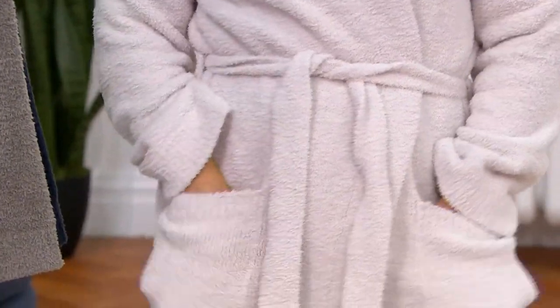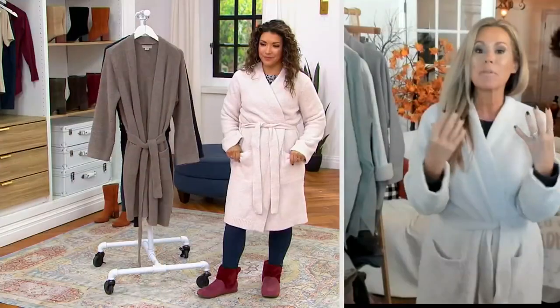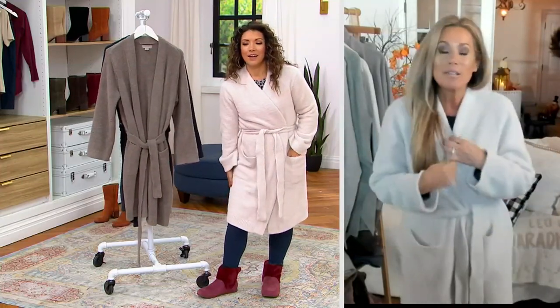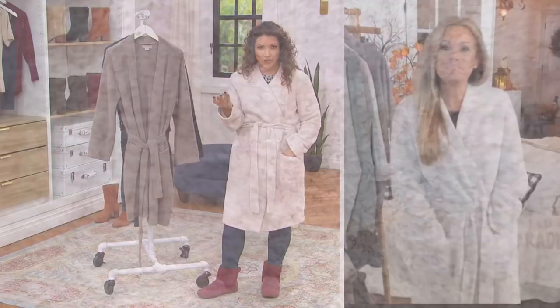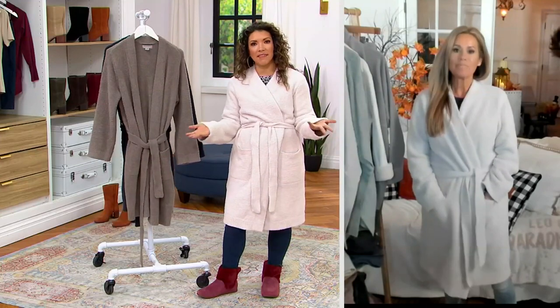Look at those luxury yarns — it is our iconic Cozy Chic, those plush yarns. There's nothing better than wrapping yourself in a Barefoot Dreams robe. In the name it says a short robe, but to me this feels like a very traditional length. It's not as cumbersome as a long robe, I think.